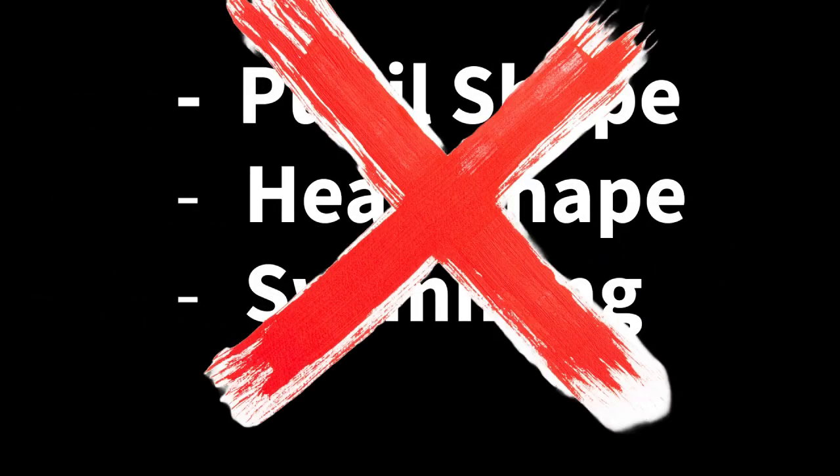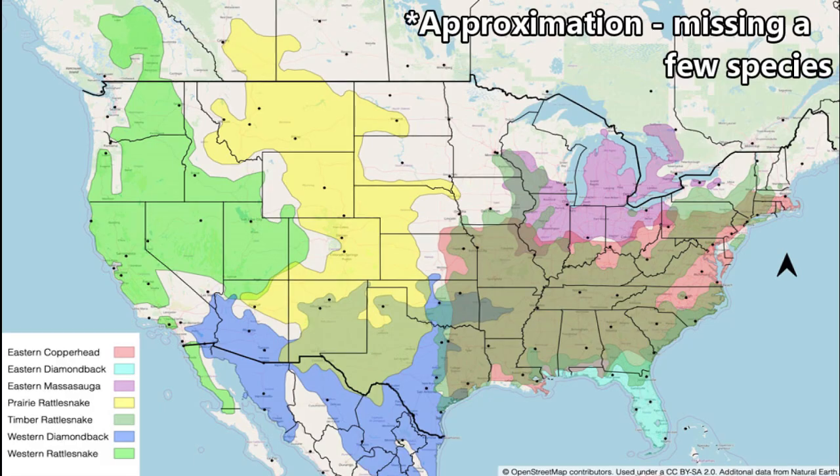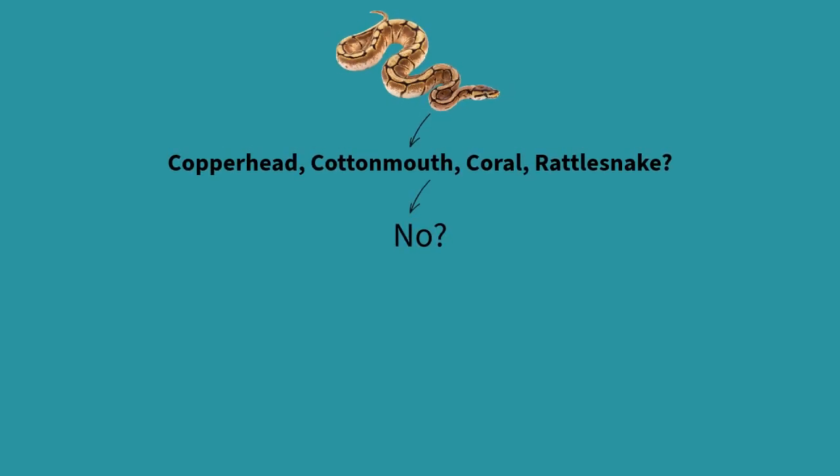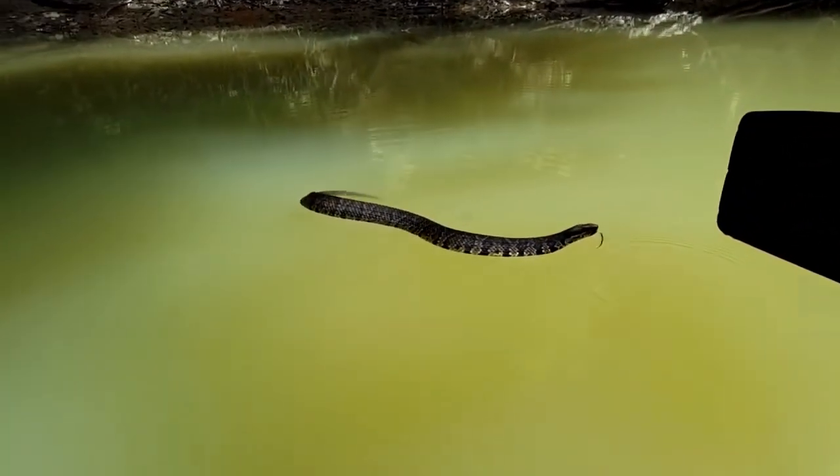Now you may be wondering, if these quick tips don't work, how am I supposed to know if a snake is safe or potentially harmful? Knowing which snakes are venomous in your area is key. In the US, most regions only have a few venomous species and researching them is incredibly easy to do. Once you're familiar with these, you can generally assume any other snakes are harmless. And if you find a snake you can't identify, just keep your distance and respect its space.